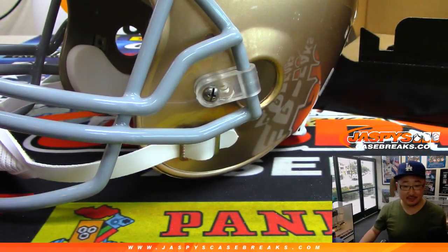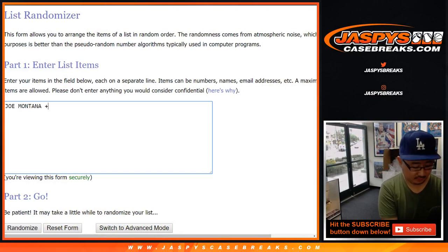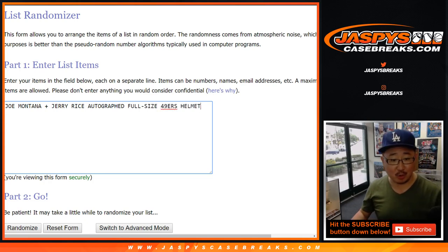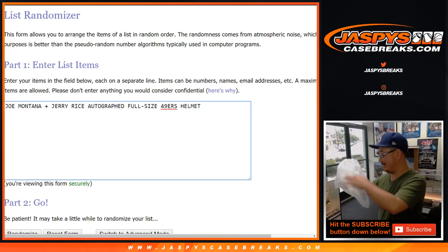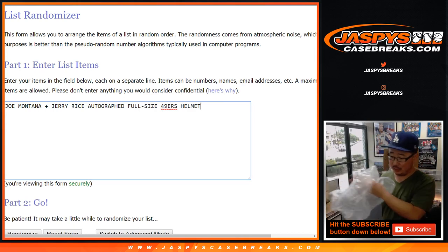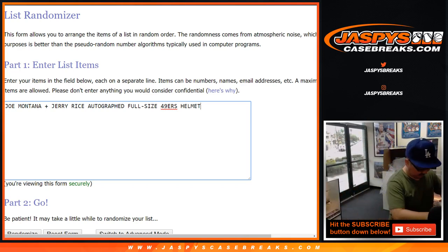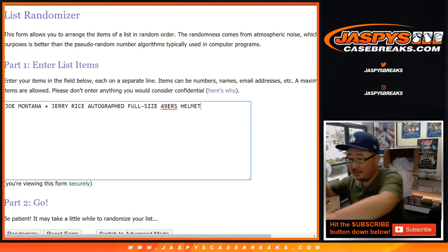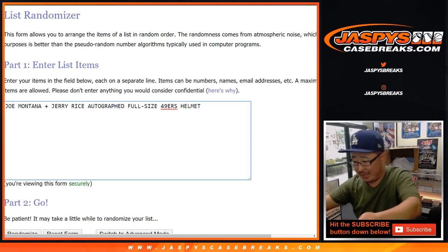So there's the first one — Joe Montana, Jerry Rice, autographed full-size 49ers helmet. Alright, that's pretty cool. Pretty nice.